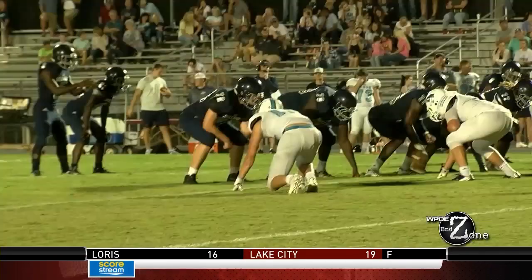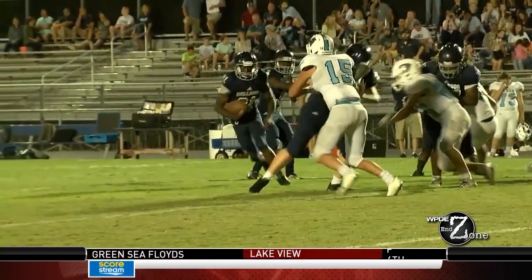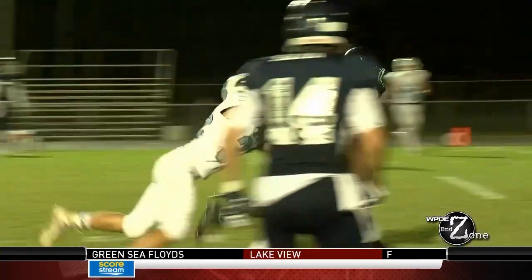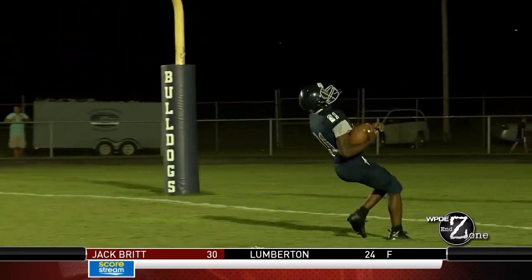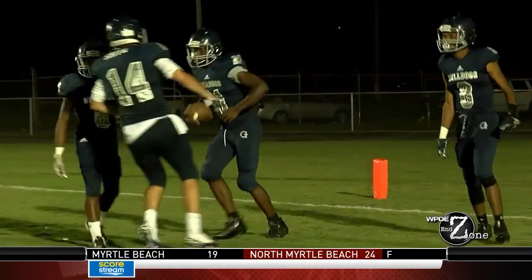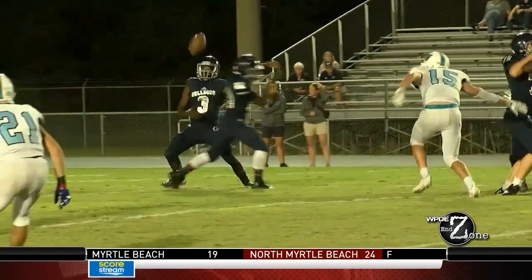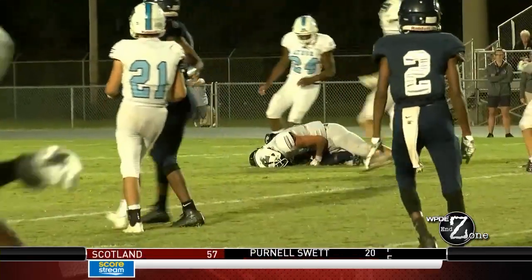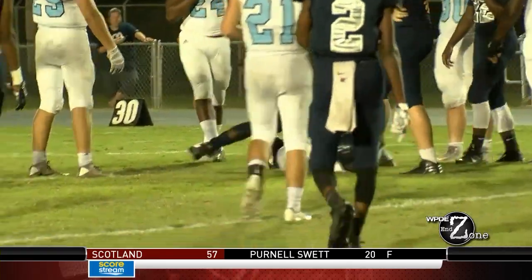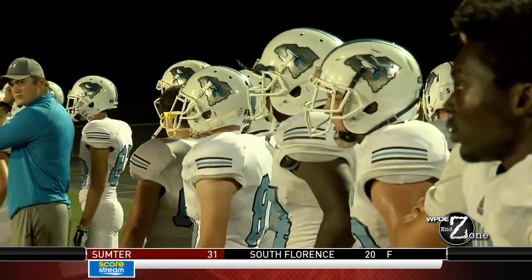Fourth quarter now. More from Georgetown — Nassim Dozier finding some daylight and then finding the end zone. Dogs pouring it on, up 44-6. But then, more from the Bulldogs — however, they drop the rock. It's recovered by Andrew Roberts and the Blue Jackets are in business.